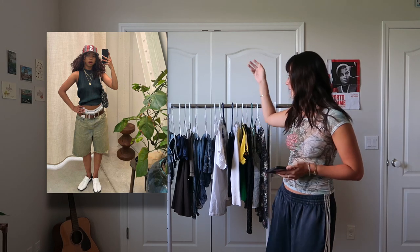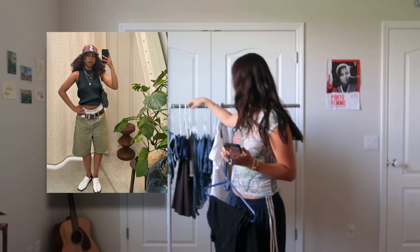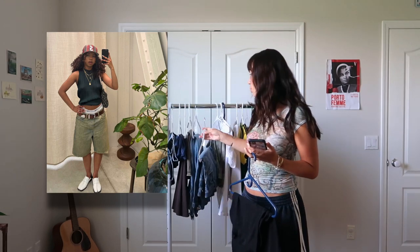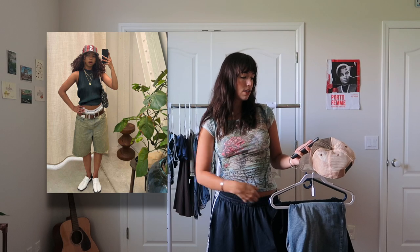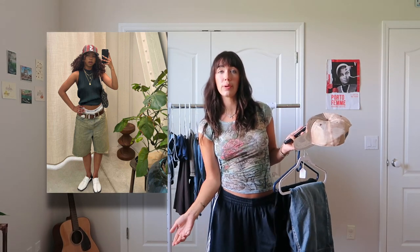First, she has on a black turtleneck top, a thick belt, and then she has on some big jorts and a hat. Her underwear line is showing. I think those are tabbies that she has on, which I don't have. Unfortunately, it's kind of hard to thrift tabbies.